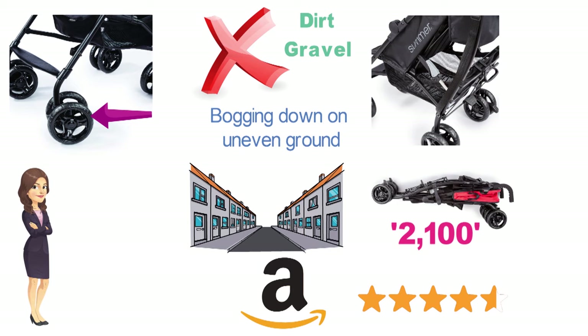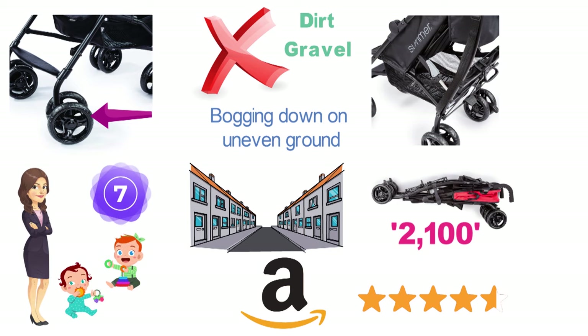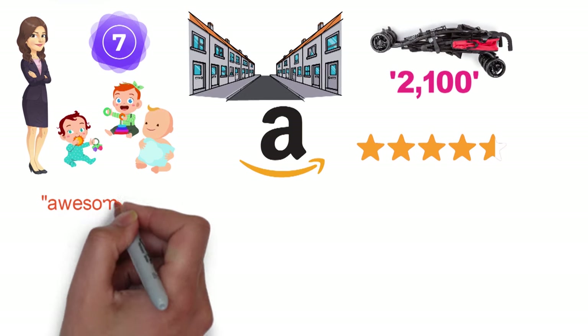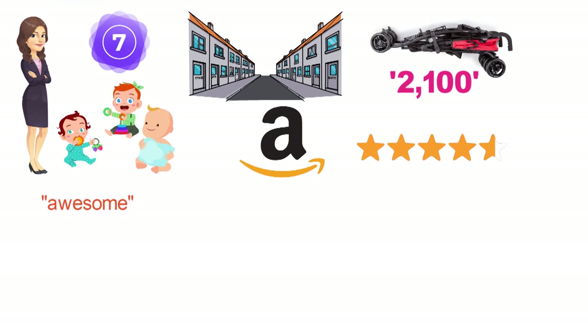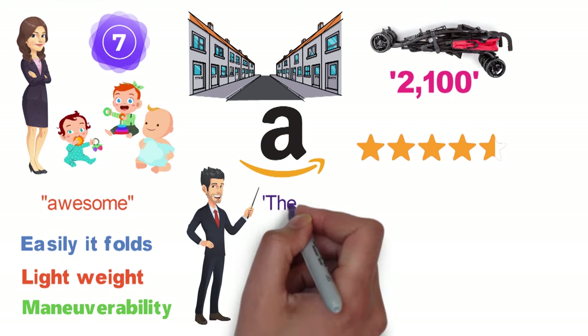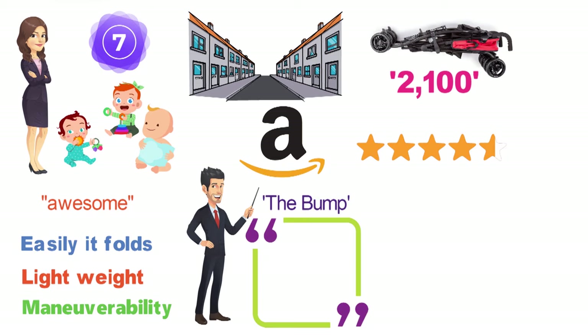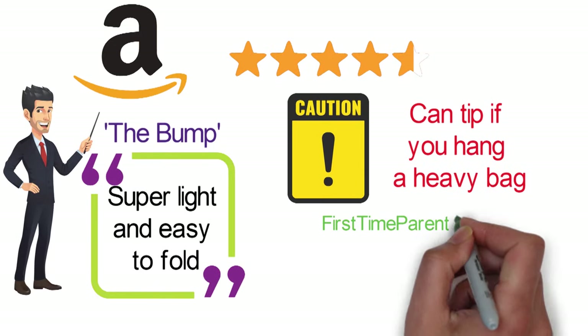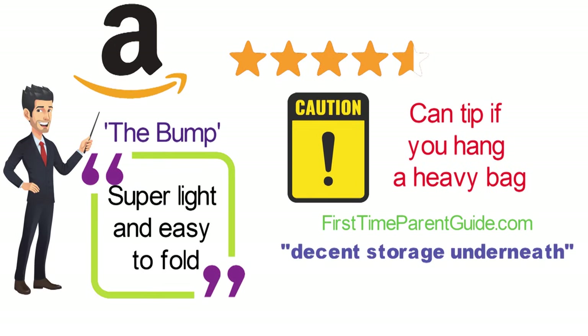One owner who reports having been through seven strollers with her three kids speaks for many when she calls this one awesome and says she can't recommend it enough thanks to how easily it folds, its lightweight, and its maneuverability. A writer with The Bump called it super light and easy to fold, but did note that it can tip if you hang a heavy bag on the handles. A reviewer from FirstTimeParentGod.com noted the decent storage underneath and the durable aluminum frame.